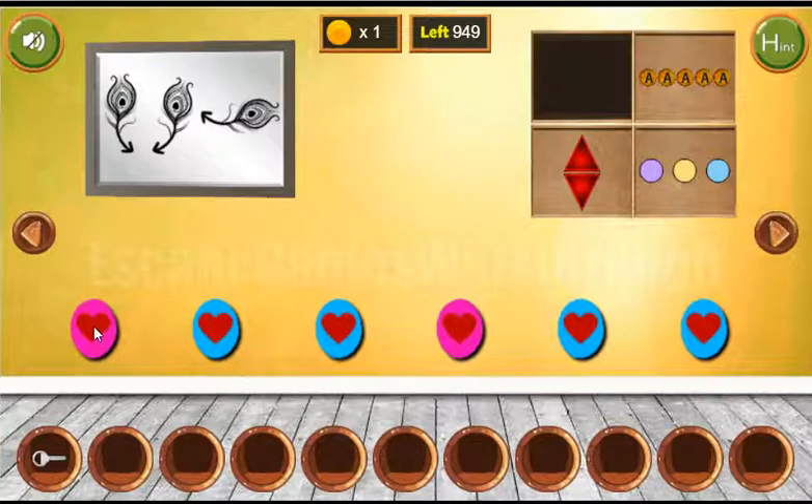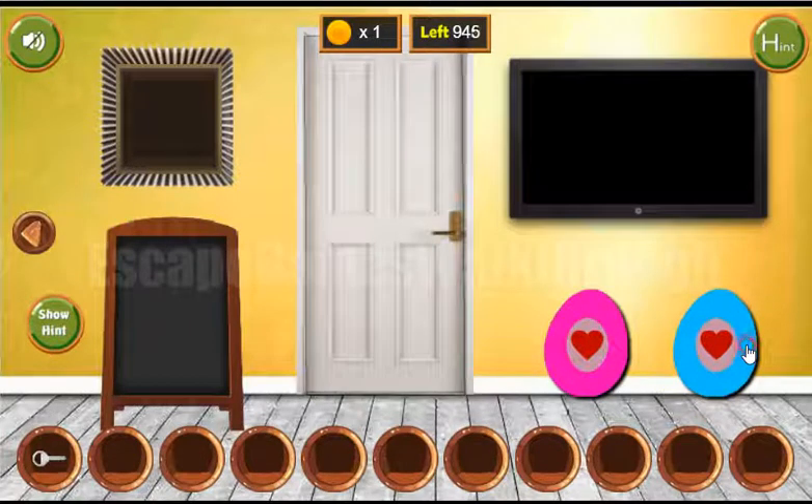Now let's look at this heart. We can see pink to blue, pink and to blue, and it is to use here like that to get two more coins.